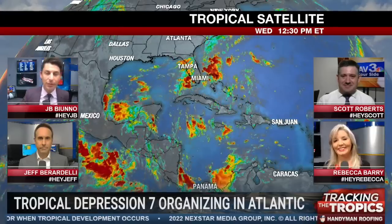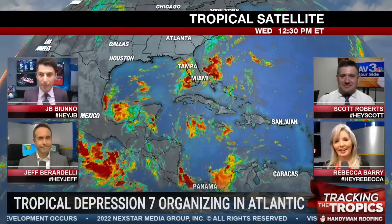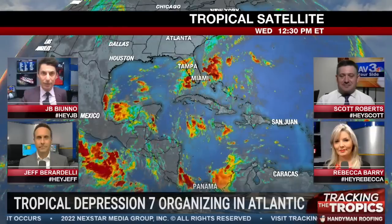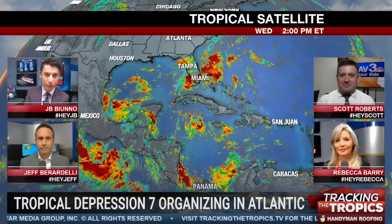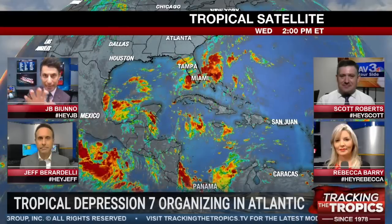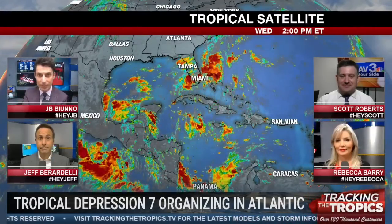JB here with you in your hurricane headquarters alongside, as always, Jeff Berardelli, Rebecca Barry on the bottom of your screen, and our featured meteorologist today, Scott Roberts, joining us from WSAV in the top right-hand portion of your screen. We're going to answer your questions here momentarily about Tropical Depression 7 and everything you need to know about the tropics.